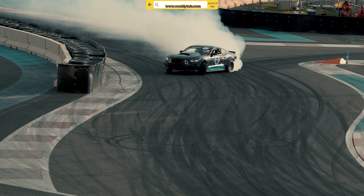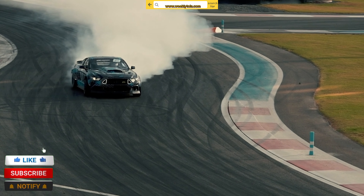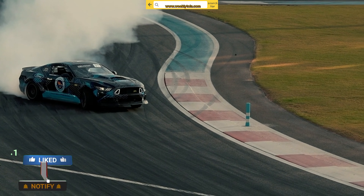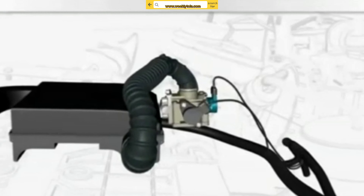Hello everyone, my name is David Richard from Weekly Tools. Welcome back to our channel, where we bring you valuable automotive tips and tricks. In today's video, we'll discuss one of the essential sensors in your car's engine system — the MAP sensor.